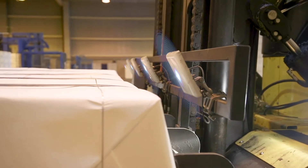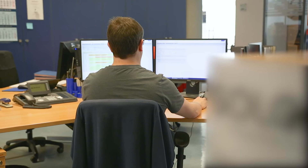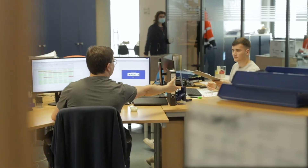The storage position is confirmed and posted to the inventory management system at the same time. The inventory management system displays the current inventory at all times.